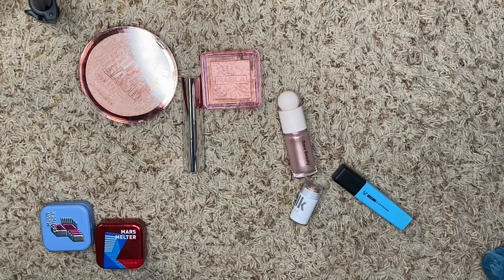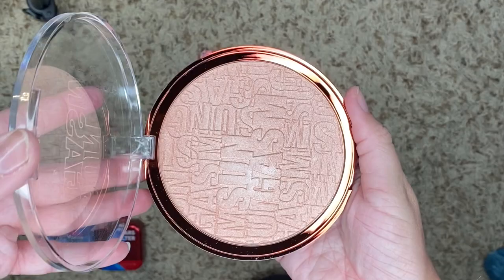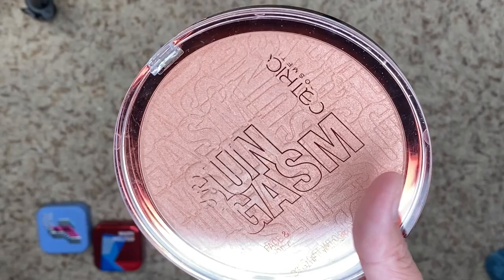We have this one from Catrice — this is the Sungasm. I've had this one for a while, and I'm like, oh, it's beautiful, I'm going to use it all the time — and I never use it. It's pretty, it's a very subtle shine, but I don't reach for it, so I'm going to say goodbye to it.